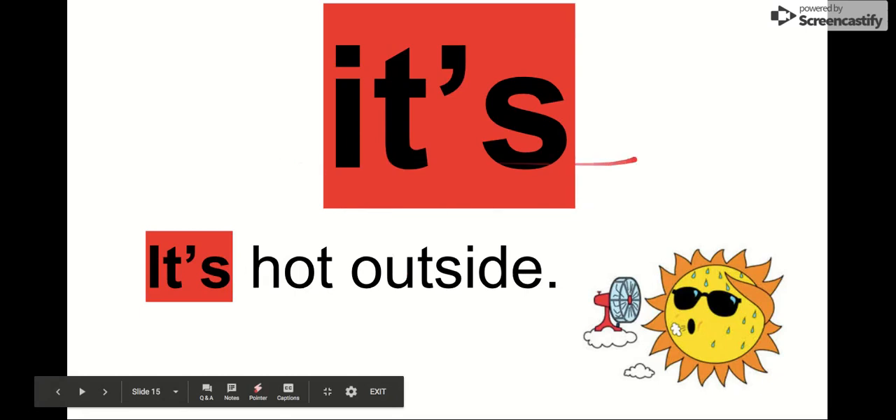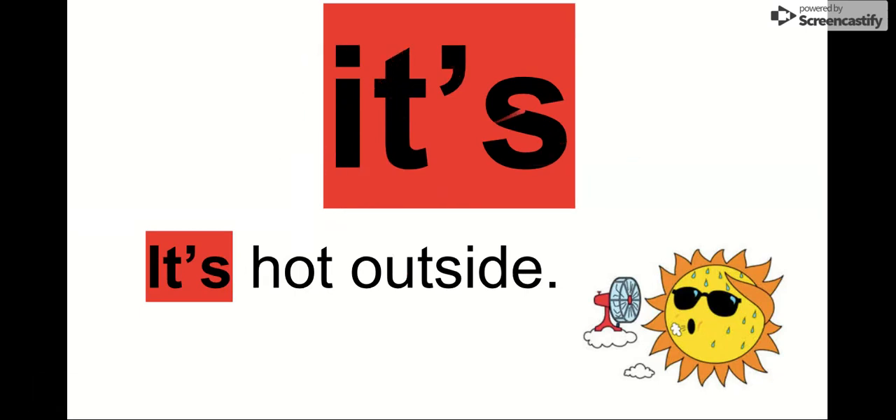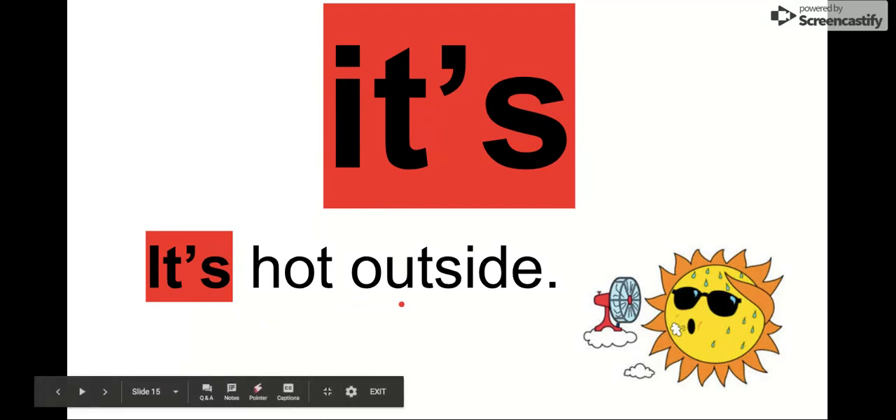Our next word is it's. It's is a combination of it and is — it's called a contraction. So we have our word it's. We see it in this sentence: It's hot outside. So instead of saying it is hot outside, we just like to say it's. It's hot outside.